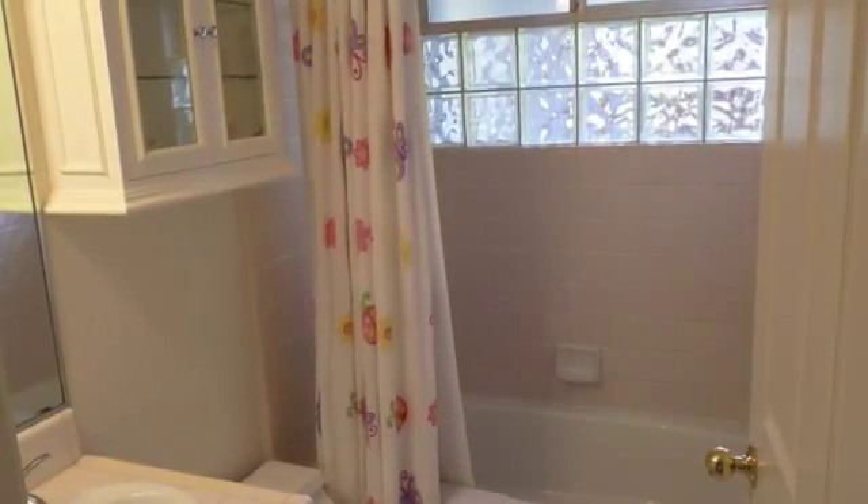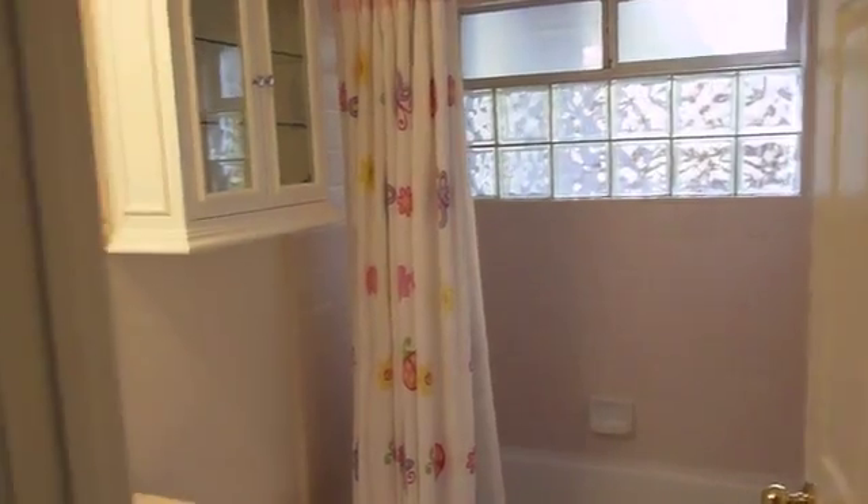At the end of the hallway, this is the guest bathroom — full tub and shower.